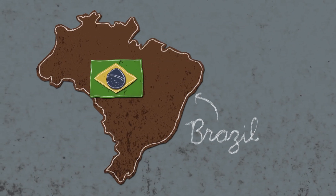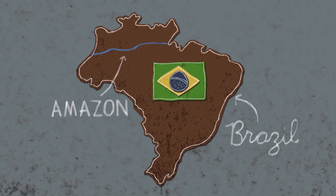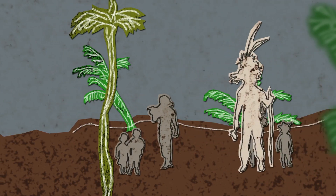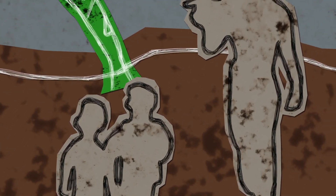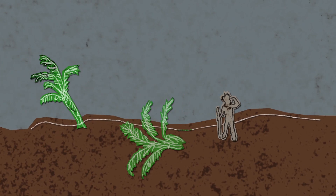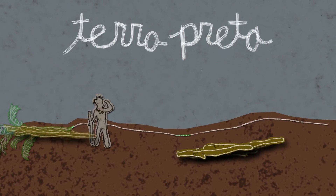In Brazil's central Amazonian basin, scientists have studied how these farmers, for thousands of years, have created rich soils to support microbial life and improve their crop yields.